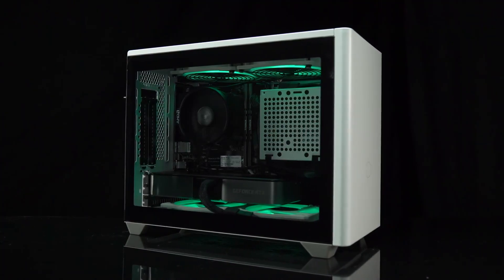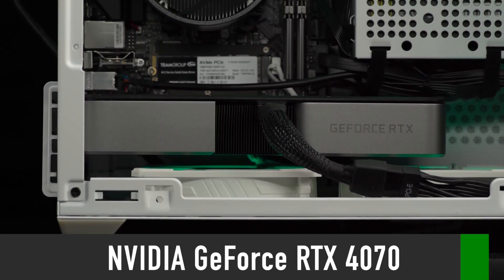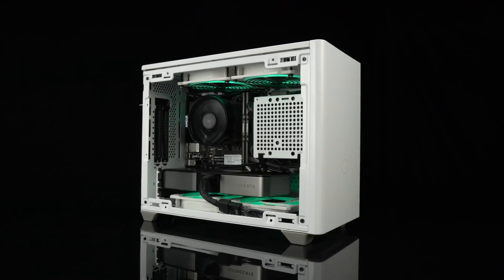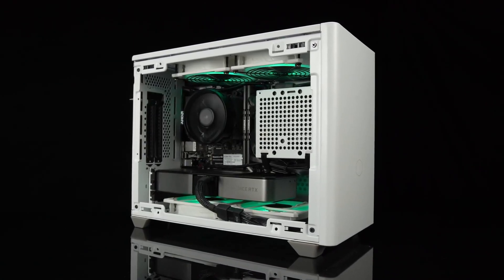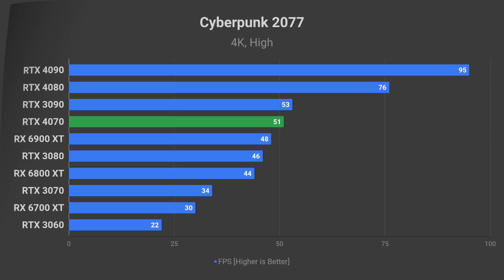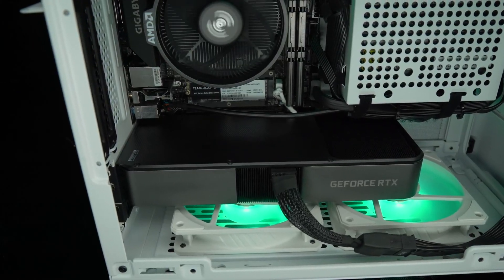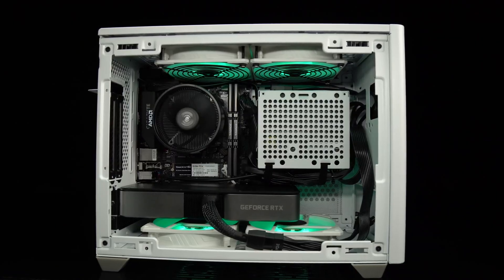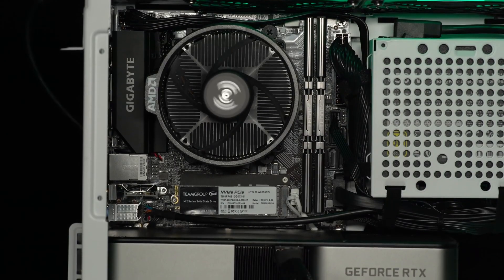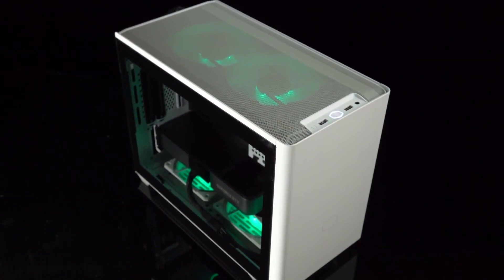In this video I have a fresh NVIDIA RTX 4070 leak for you. It reveals the updated specifications and power consumption of this highly anticipated graphics card. I will do a full coverage of all known specs, performance, release date, and price for the RTX 4070. Will it be an easy choice for your new PC build or the next GPU upgrade this year? That will be for you to decide at the end of this video once I arm you with all the knowledge you need to make an informed decision.